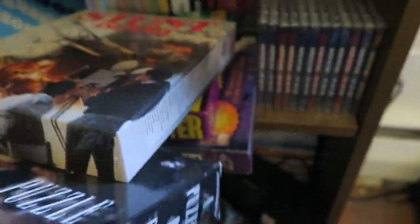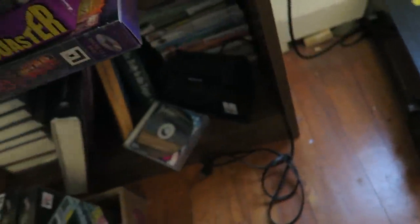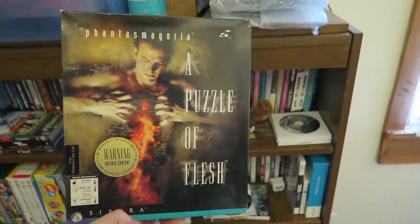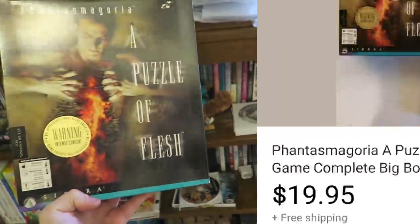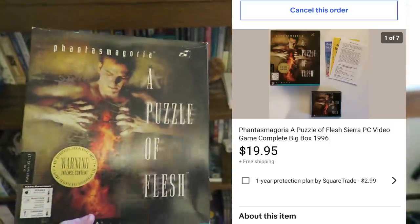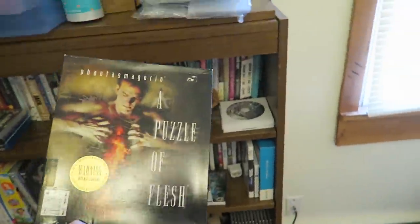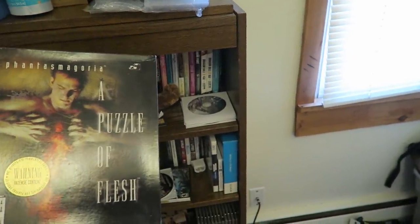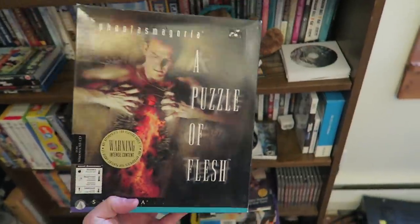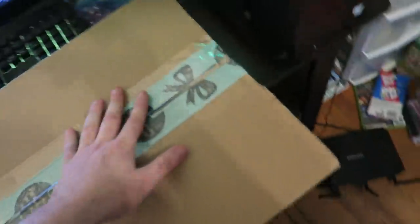Here is the other sale I had upstairs - Phantasmagoria: A Puzzle of Flesh. This sold for $19.95 free shipping. Again, I paid $100 for all these big box PC games. We had that Heart of China sale and this one - those were the only two that sold right now, but I still have a bunch more to list and hopefully we get our money back real soon.